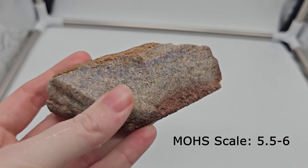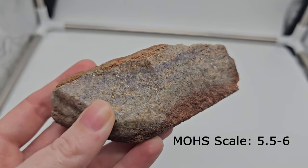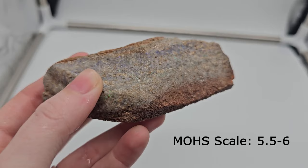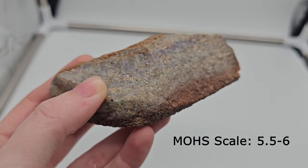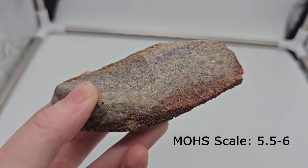Discovered during 1930, Andamuka opal is considered one of Australia's most prominent opals. The Mohs scale of hardness is 5.5 through 6. Tell us what you think we should do with this Andamuka opal in the future.